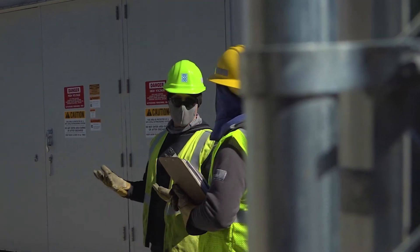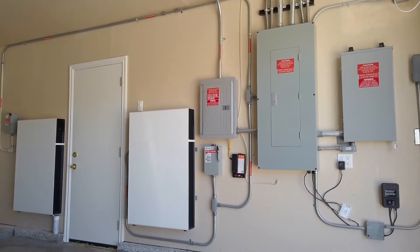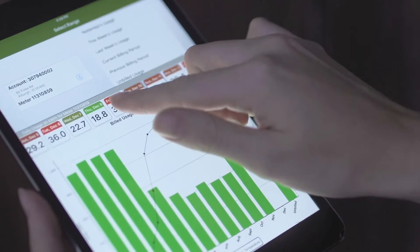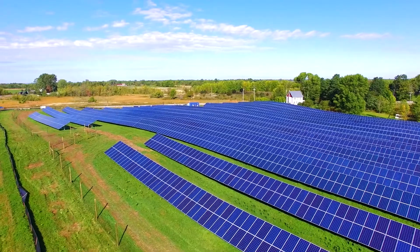We'll also see a lot more smaller residential batteries as the price comes down and people want more reliability at their own home. We are in the process of rolling out a residential battery program for VEC members — one more way for members who are interested to participate in the evolution of the grid at their own home or business. It helps them because you would purchase a battery for your own personal resilience, to replace a generator, move off fossil fuel, or maybe pair it with solar.